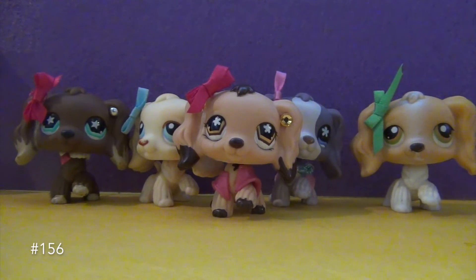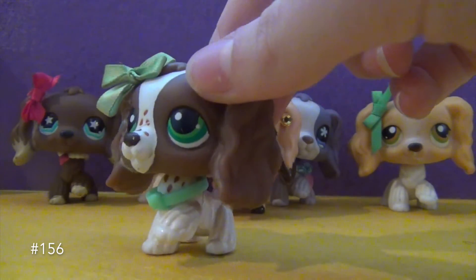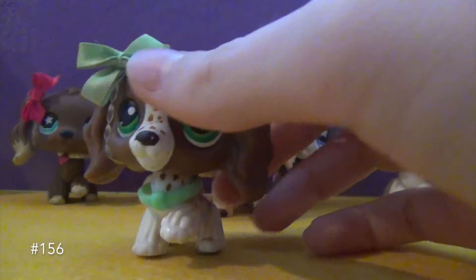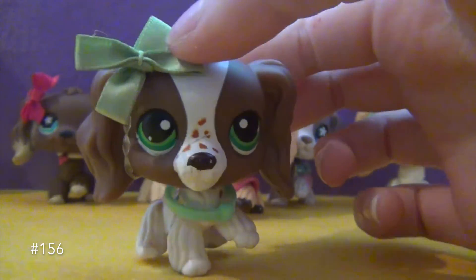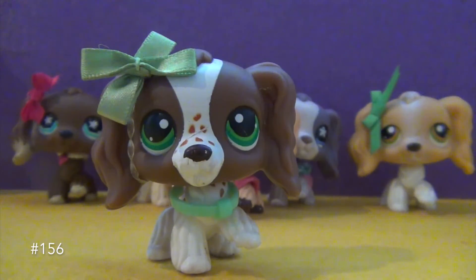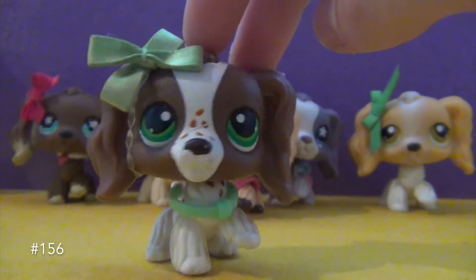The next one I'm going to be showing you guys is, I think, my third Cocker Spaniel I ever got, and it's this one. I named her Pretzel when I was little because I thought she kind of looked like a pretzel. I think she's very cute — I love the coloring and I love that she has freckles. I thought that was just so cute. I think she has like the prettiest coloring out of a lot of LPS I've seen.